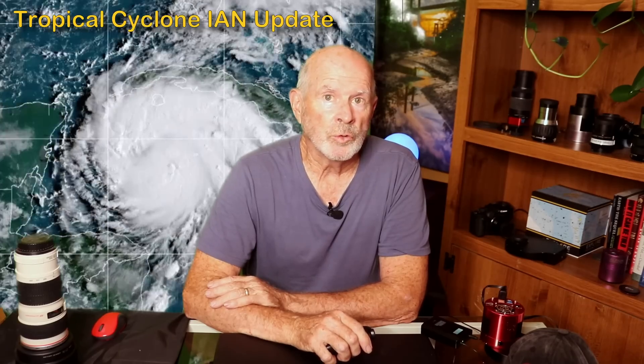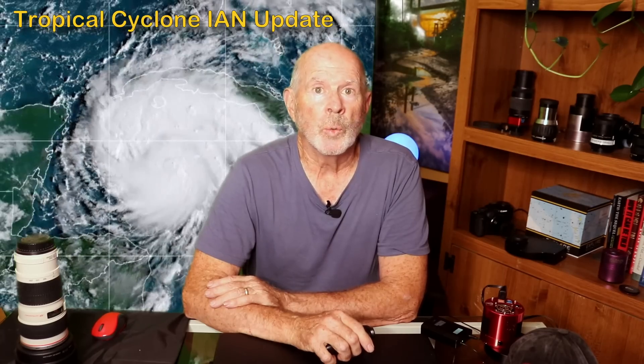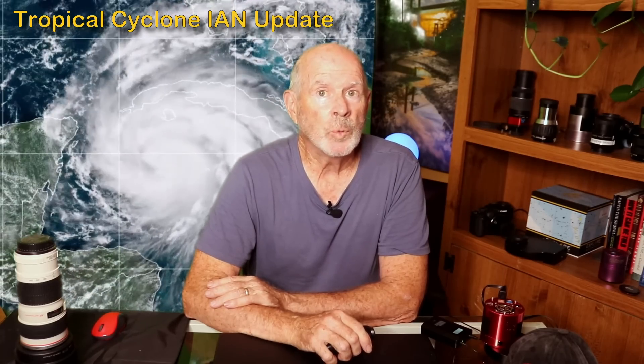After that, environmental conditions will begin to hamper the storm, causing it to begin to weaken. However, as it weakens, the base of the tropical storm force winds will expand, affecting a large region of Georgia and South Carolina, including coastal Georgia and coastal South Carolina.